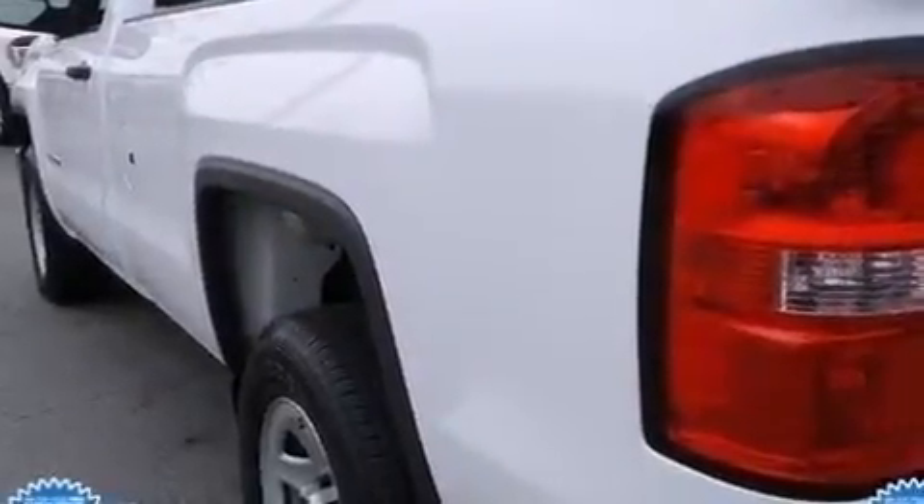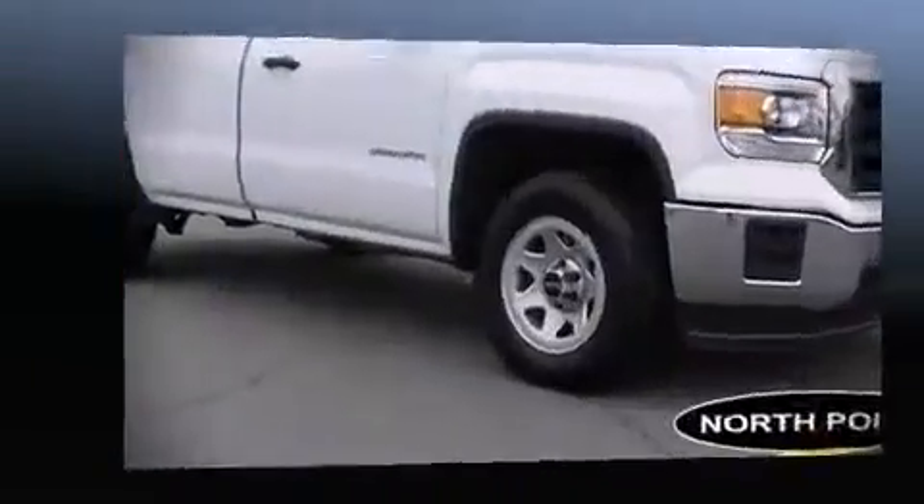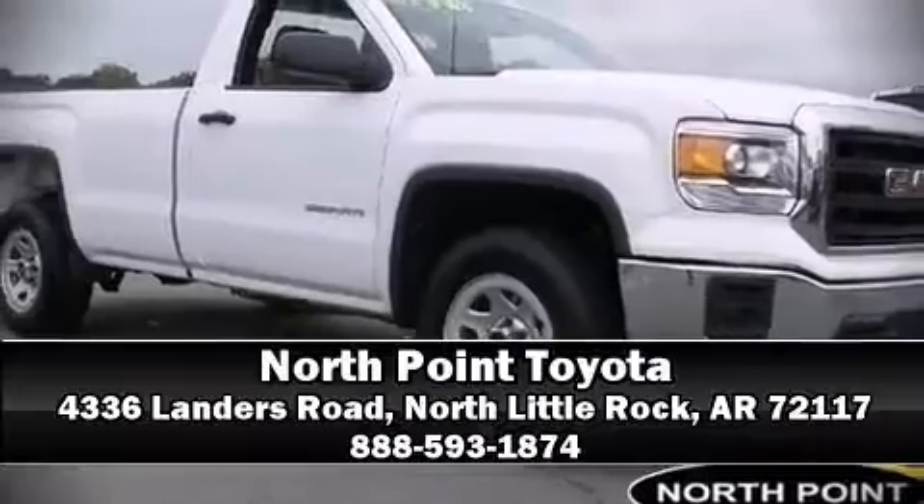Various mechanical systems are monitored by electronic stability control, keeping you on your intended path. It also arrives with a Carfax history report indicating just one previous owner. Our sales reps are knowledgeable and professional — we are here to help you.